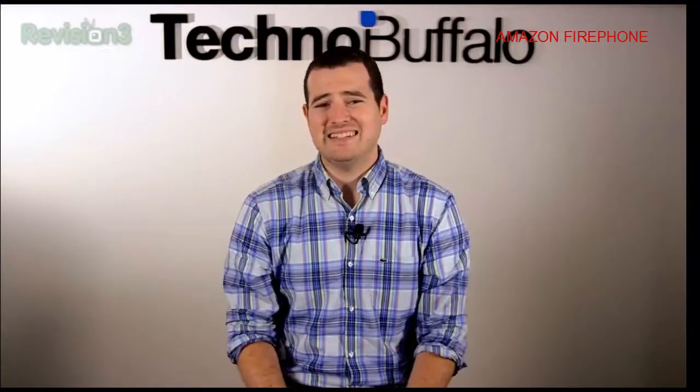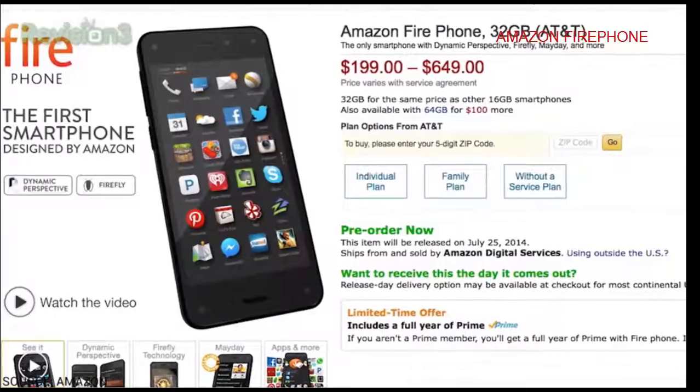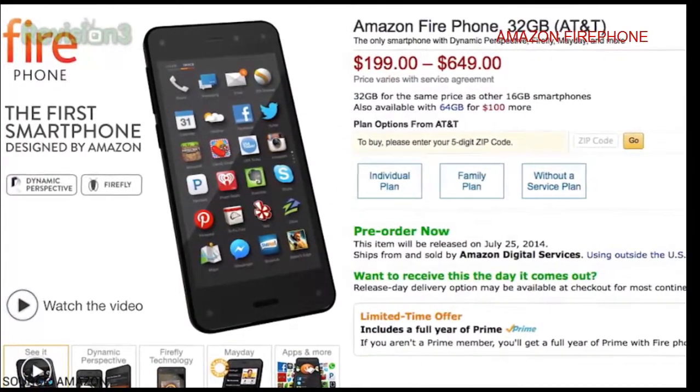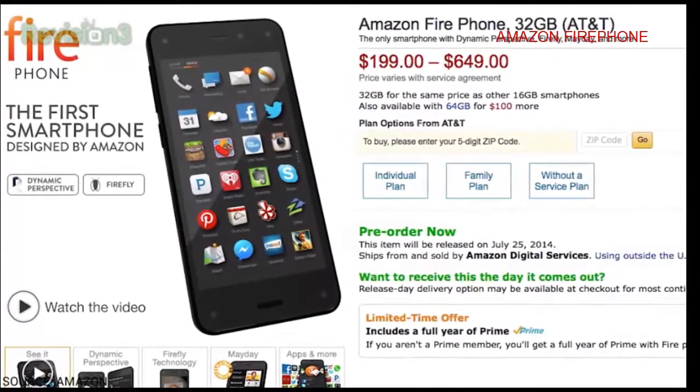All this awesomeness is not going to come cheap. It is an AT&T exclusive, at least for right now. That's going to cost you $649 for a 32 gig off contract, or $199 for 32 gig on contract. You can add $100 if you want the 64 gigabyte version. But for a limited time, you will get a full year of Amazon Prime.